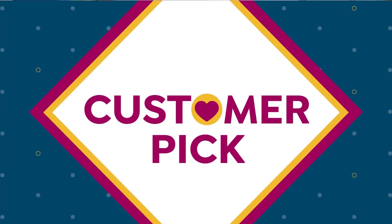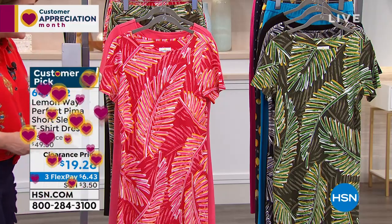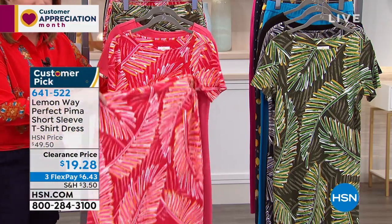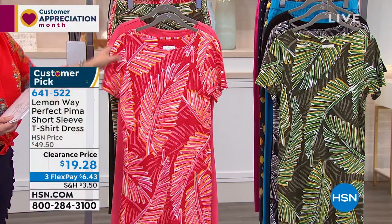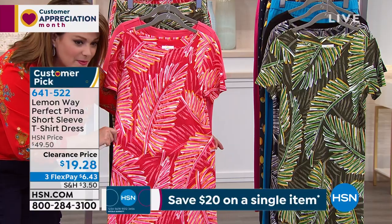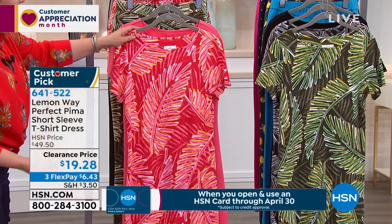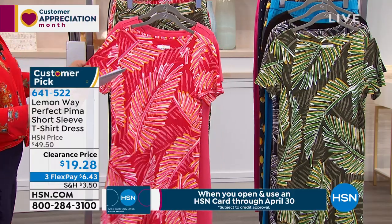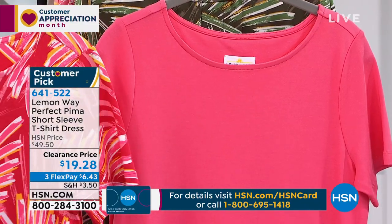Moving on to an item Leslie owns — just one, in red. It's the perfect Pima short sleeve t-shirt dress. Normally Leslie wouldn't wear something like this because of insecurity about thighs or belly, but this dress is awesome and flattering. It has a little sleeve that softly loosens at the waistline so it doesn't pinch or grab, then A-lines out. Colors: red palm, beautiful coral that looks good on every complexion, and green palm.